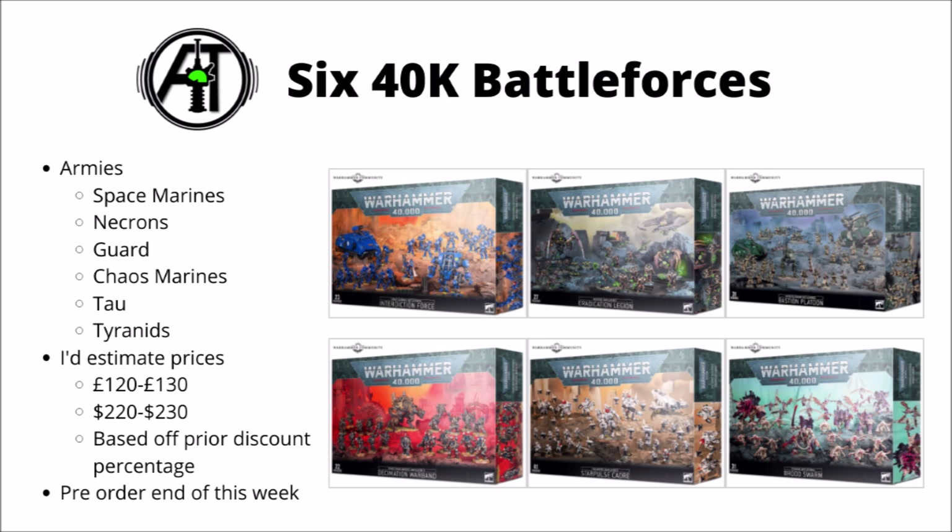They tend to be very decent deals for Games Workshop, where they put a whole load of their models for one army together and sell them with a very decent price discount, usually around about 40-50% of what they'd sell normally. We don't know the prices for these yet, but I'm sure there will be a decent discount — it just depends on exactly how much they go for.